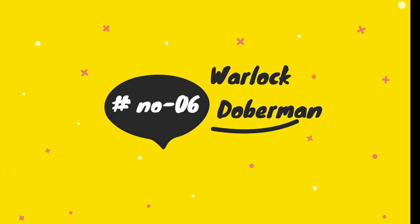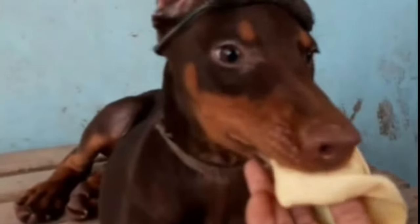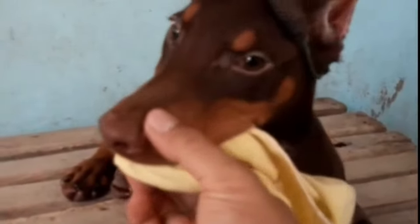The term Warlock Doberman is controversial and not officially recognized, often referred to as large Dobermans that deviate from the breed's norms.